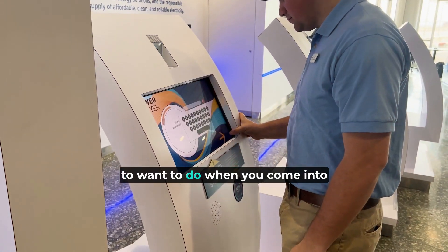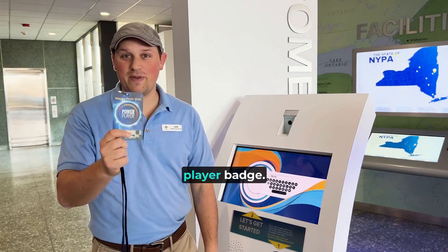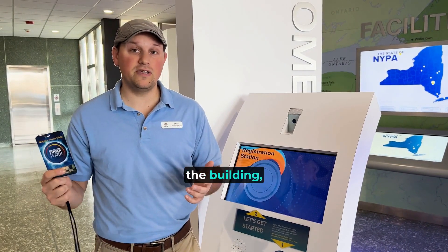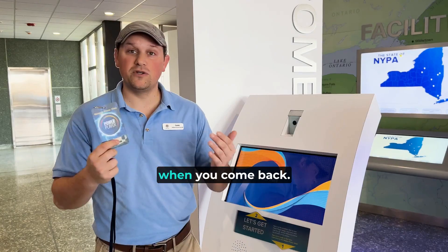The first thing you're going to want to do when you come into the building is get to the front desk and get your power player badge. This is a great way to personalize your visit. You can gain points from games and challenges throughout the different kiosks through the building, and it's a great way to store photos and those points for when you come back.